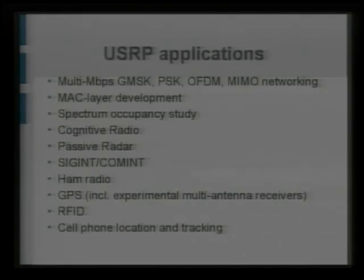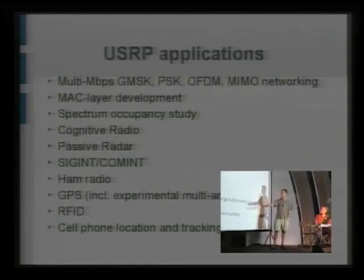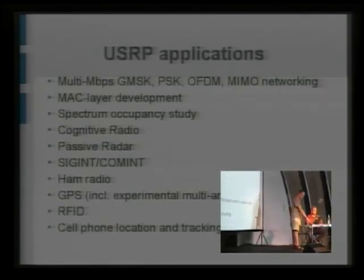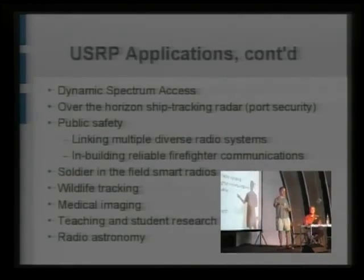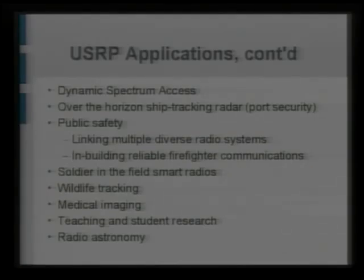But those tools are also available to us as hackers. There's lots of GPS stuff going on, and people are using it to track cell phone locations as well. More applications: dynamic spectrum access, which goes along with cognitive radio — the idea being you can sense what's going on in a band, how you can communicate with people already using it, or avoid interfering with them, or avoid them interfering with you, and best make use of the spectrum resource, which is of course scarce. We also have over-the-horizon ship tracking radar and public safety stuff.